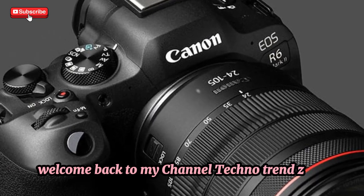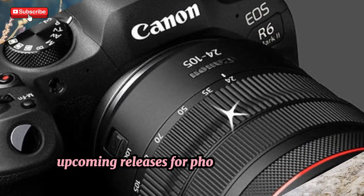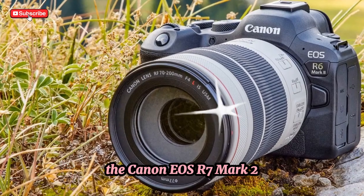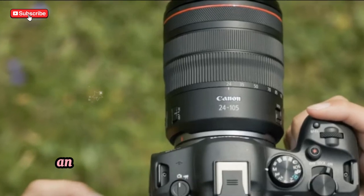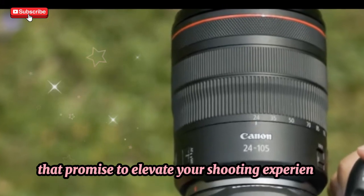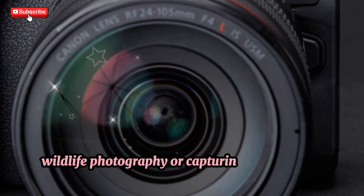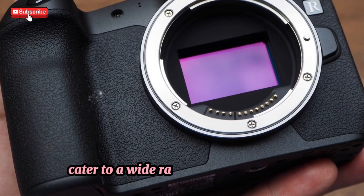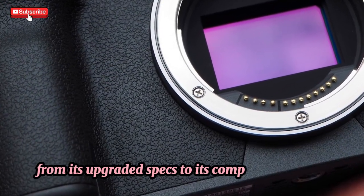Welcome back to my channel, Techno Trend Zone. Today we're diving deep into one of the most exciting upcoming releases for photographers and videographers: the Canon EOS R7 Mark II. This powerful APS-C mirrorless camera is built for professionals and enthusiasts alike, offering remarkable upgrades that promise to elevate your shooting experience. Whether you're into fast-action sports, wildlife photography, or capturing high-quality video, the R7 Mark II has features that cater to a wide range of creative needs. In this video, we'll break down everything you need to know, from its upgraded specs to its competitive pricing.